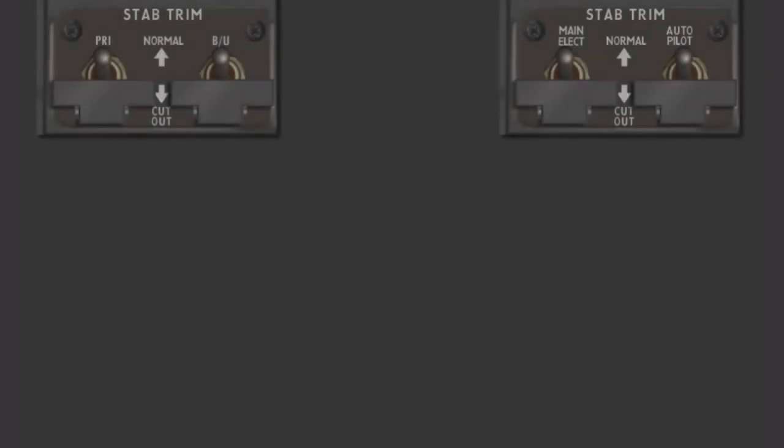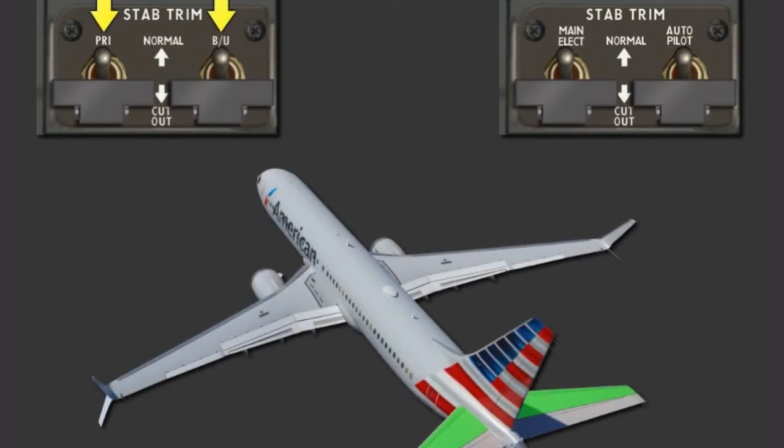The STAB trim switch has been changed from MAIN-ELEC and AUTOPILOT to PRIMARY and BACKUP. The PRIMARY and BACKUP switches will both deactivate the MAIN-ELECTRICAL and AUTOPILOT STAB trim operation.